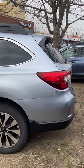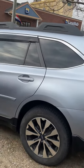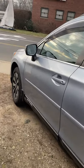Here is the 2017 Subaru Outback Limited at Subaru Sanford. As you may see, it's in very excellent condition considering its age and mileage.